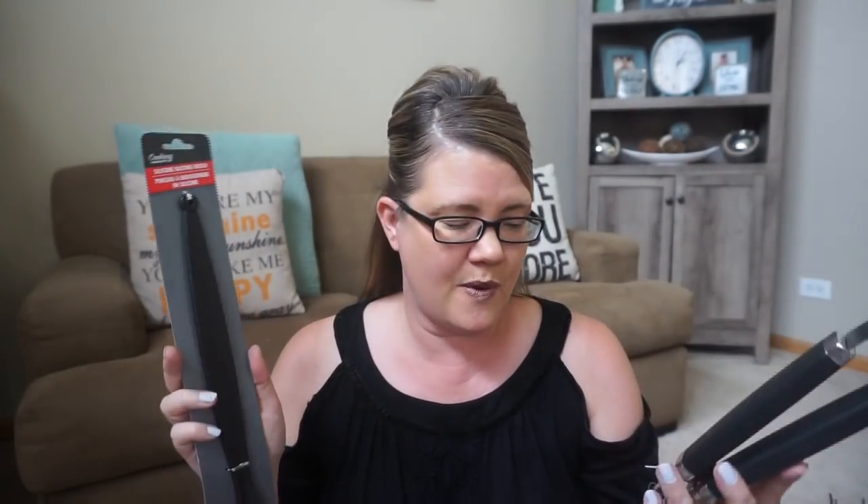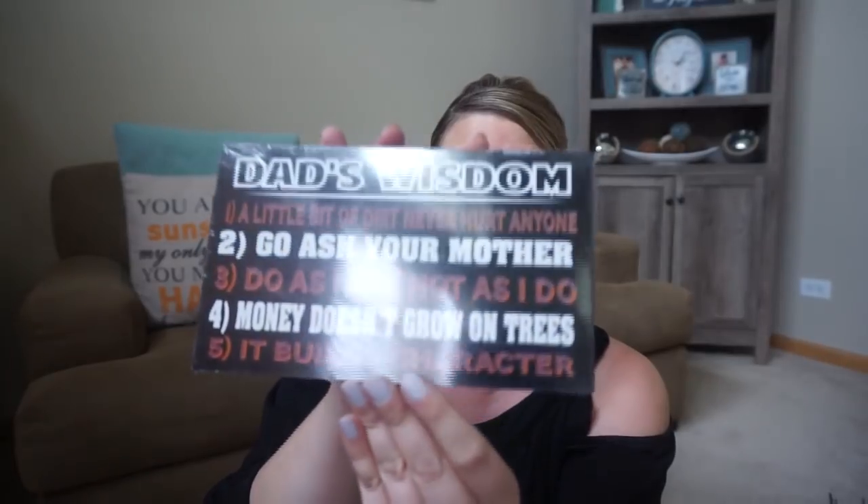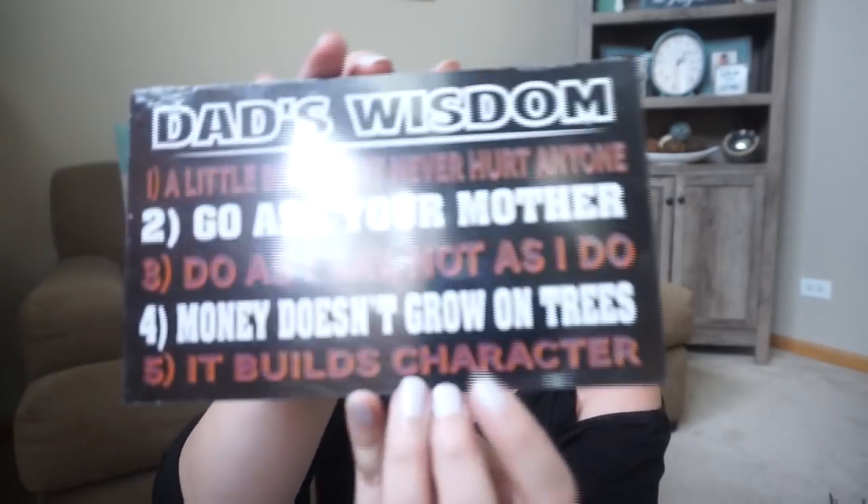Now I'm going to go into a couple of Father's Day finds. They're definitely putting out a lot more. My Dollar Tree has had a barbecue display out for a while, and I just got the basting brush here for a dollar, and then I also picked up one of the tongs here. They seem pretty good quality, so for a buck — good find. And speaking of Father's Day, they are putting out a couple of things. We did grab this sign — it says 'Dad's Wisdom': a little bit of dirt never hurt anyone, go ask your mother, do as I say not as I do, money doesn't grow on trees, it builds character.